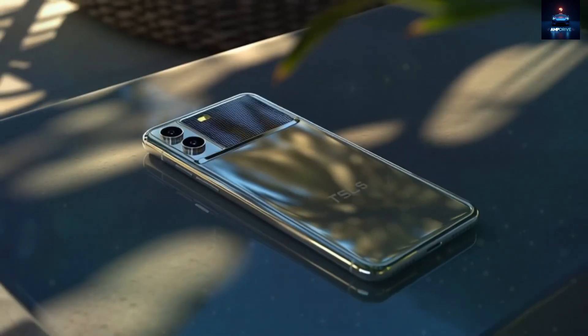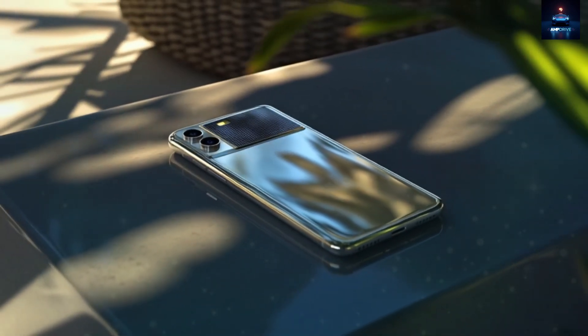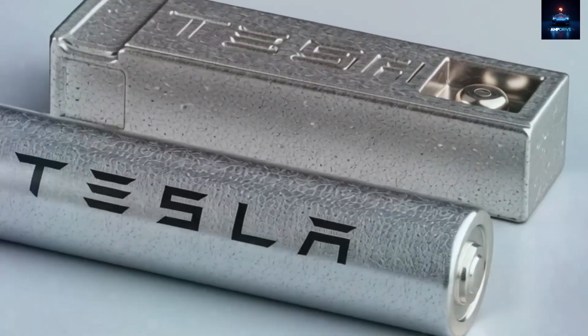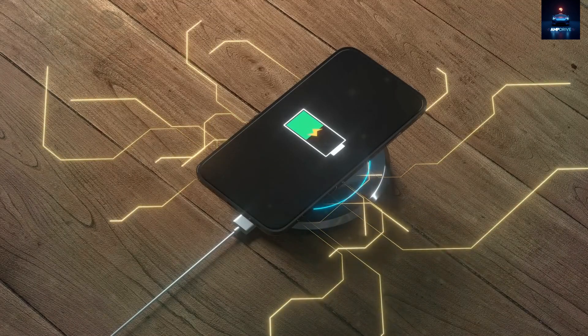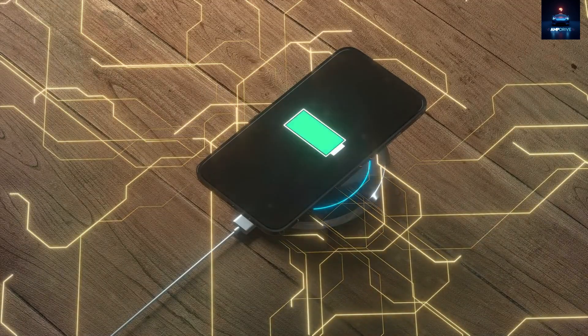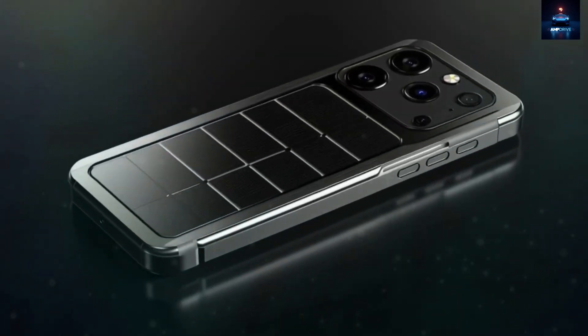Tesla also offers an optional solar charging case featuring ultra-thin perovskite solar cells, only 0.8 mm thick, built into the outer layer. These highly efficient panels can convert up to 24.7% of sunlight into usable electricity. Under direct sunlight, the phone charges fully in 8 to 10 hours.